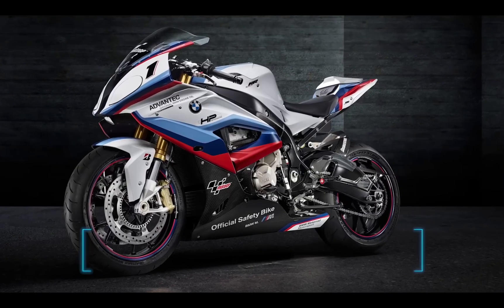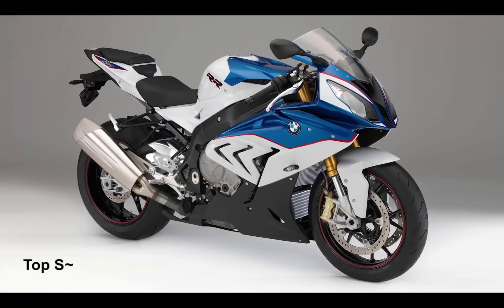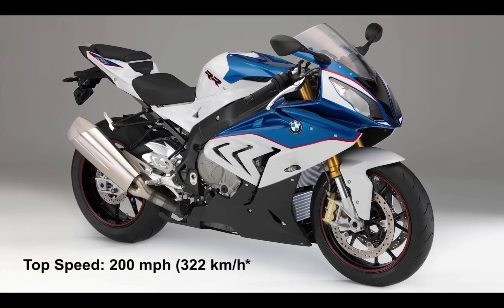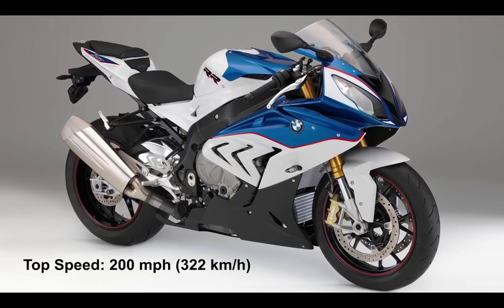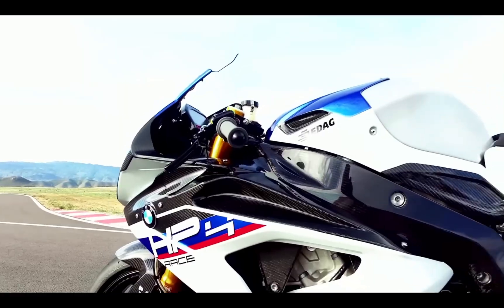At number 7, we have the BMW S1000RR — a BMW motorcycle with a top speed of 200 miles per hour or 322 km/h. And this is how its exhaust sounds like.